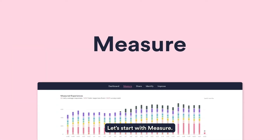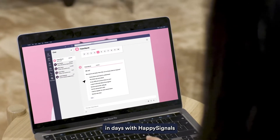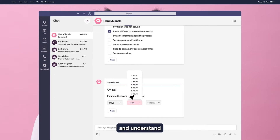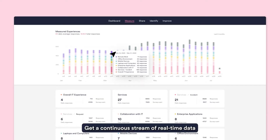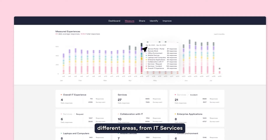Let's start with Measure. Start collecting experience data in days with HappySignals ready-made surveys. Quantify end-user happiness and productivity, and understand why end-users are unhappy or losing time. Get a continuous stream of real-time data about the experiences that end-users are having across different areas.